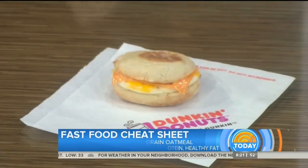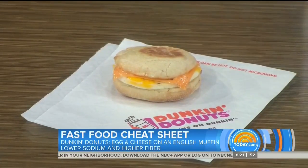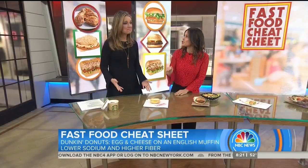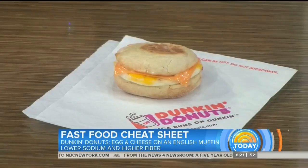Dunkin' Donuts — now this looks tasty. So many people go for those flatbread veggie egg white flatbread things. But the old school egg and cheese is actually going to be the better option — much less sodium and three grams more of fiber. So old school egg and cheese, it reminds you of being in high school.